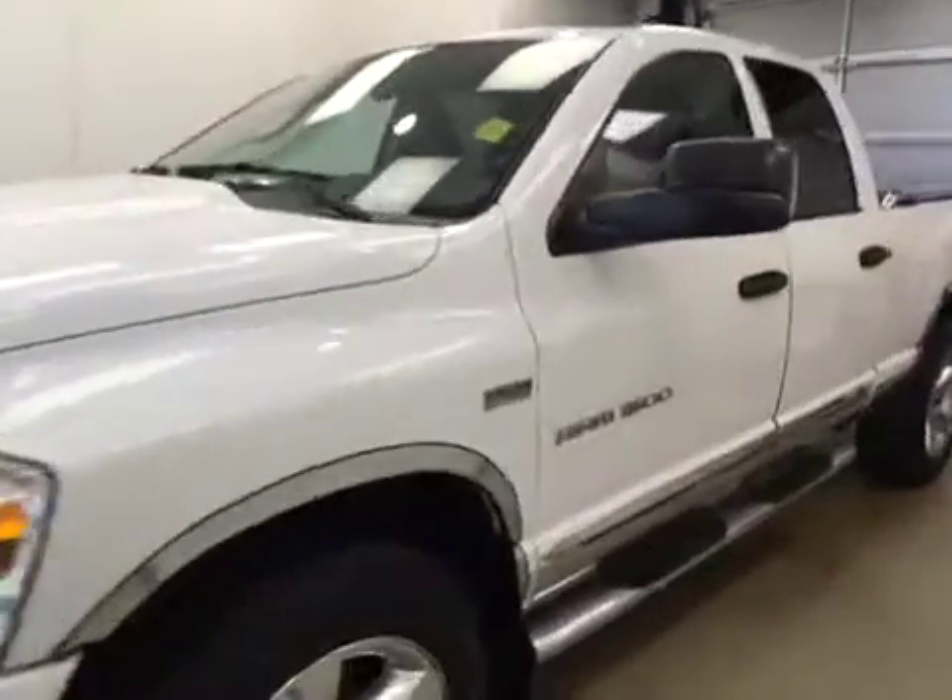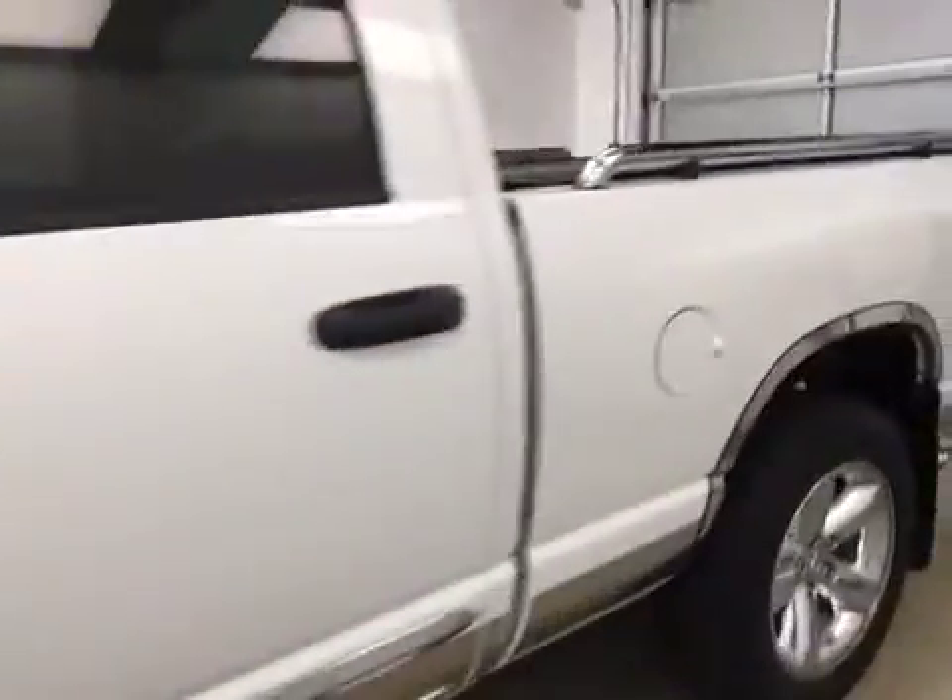This is stock number 172001 on a 2007 Dodge Ram 1500, and our exterior color today is white.